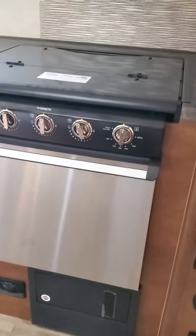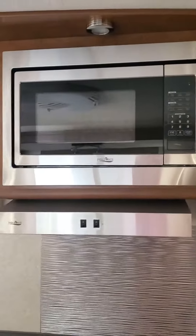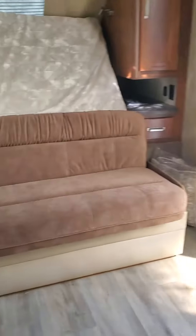As we come back out, you can see the Dometic stove and cooktop. We've got our microwave, and we've got our two sinks. And then I'll flip the couch up and flip the bed down here.